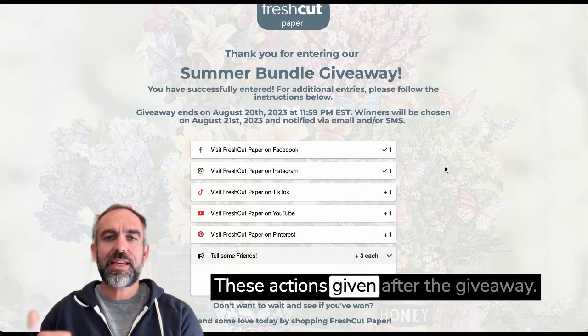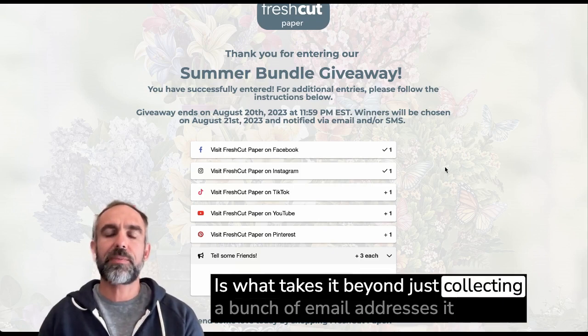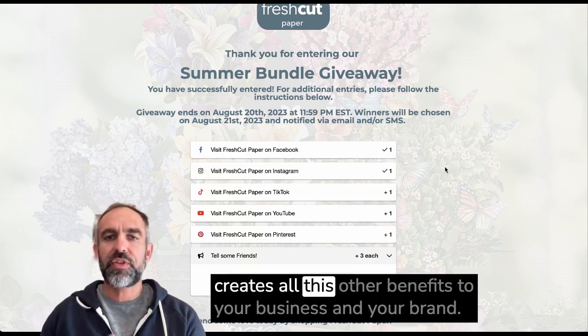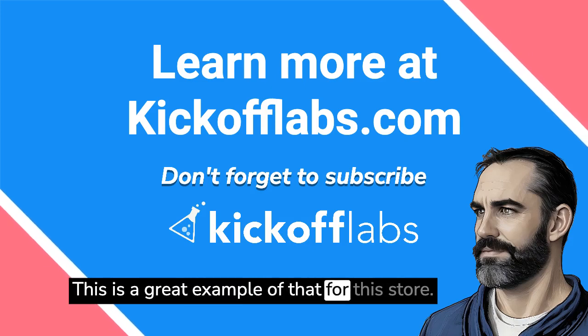These actions given after the giveaway is what takes it beyond just collecting a bunch of email addresses. It creates all these other benefits to your business and your brand. This is a great example of that for this store.